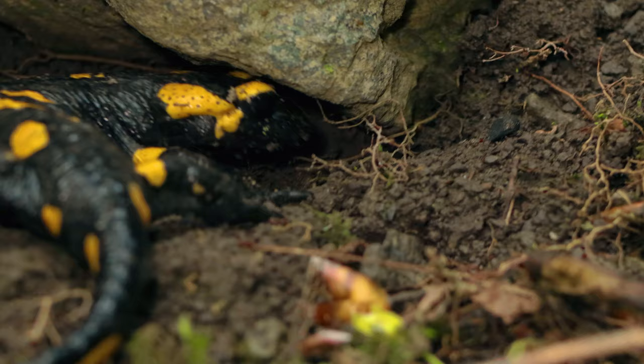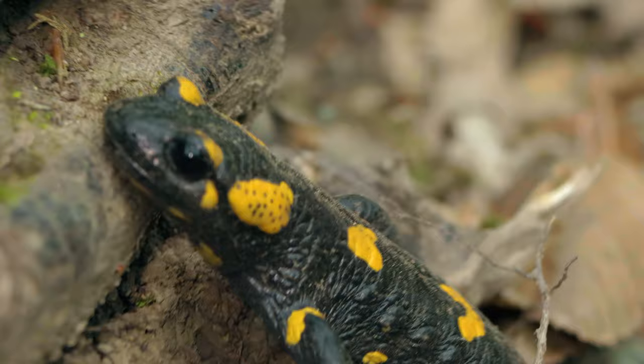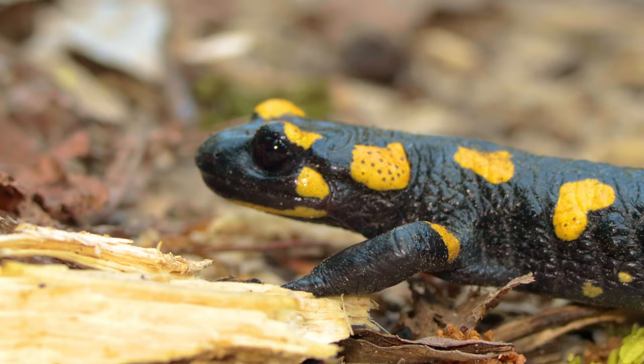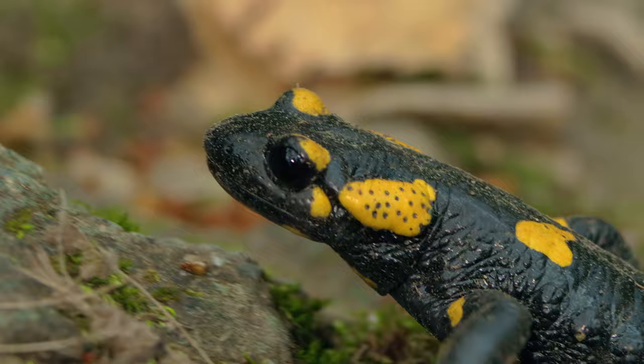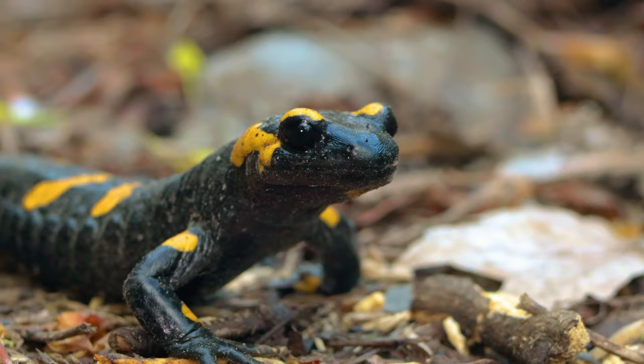Fire salamanders live in central Europe forests and are more common in hilly areas. They prefer deciduous forests since they like to hide in fallen leaves and around mossy tree trunks. They need small brooks or ponds with clean water in their habitat for the development of the larvae.